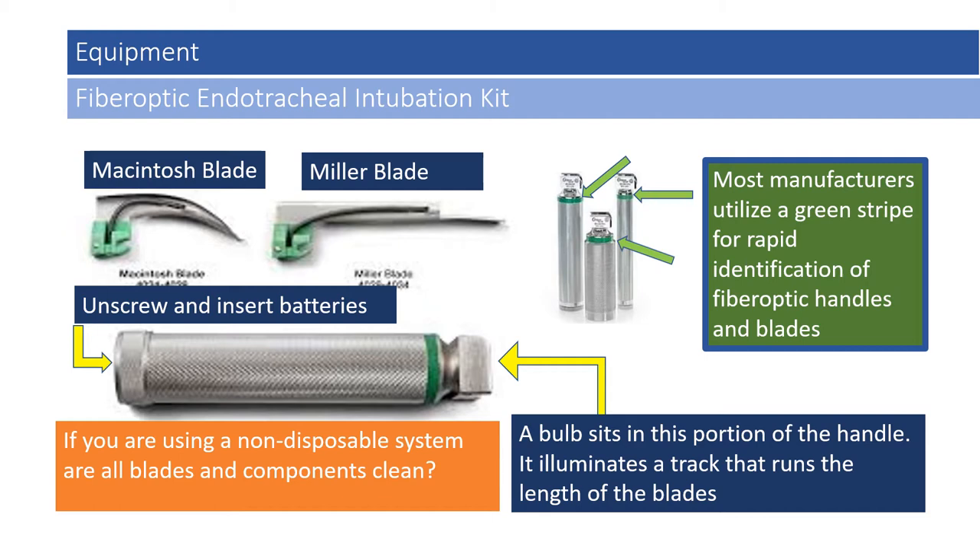This is a fiber optic endotracheal intubation kit. It is distinguished from a non-fiber optic kit by a green band around each of the handles, and the plastic aperture at the base of each blade is usually colored green. The primary difference is that the fiber optic kit has the bulb at the top of the handle, secured with a plastic aperture. Once the blade is attached, light from the bulb runs along a track in the blade and illuminates the posterior pharynx. It is very important not to mix components between non-fiber optic and fiber optic systems, as the components are not interchangeable.